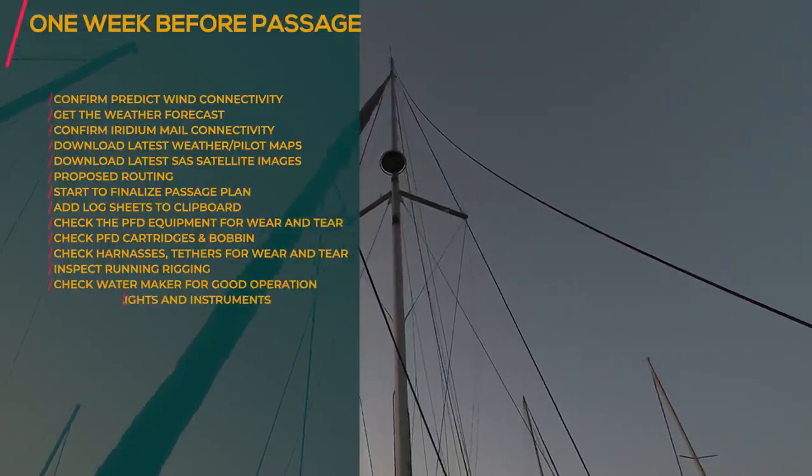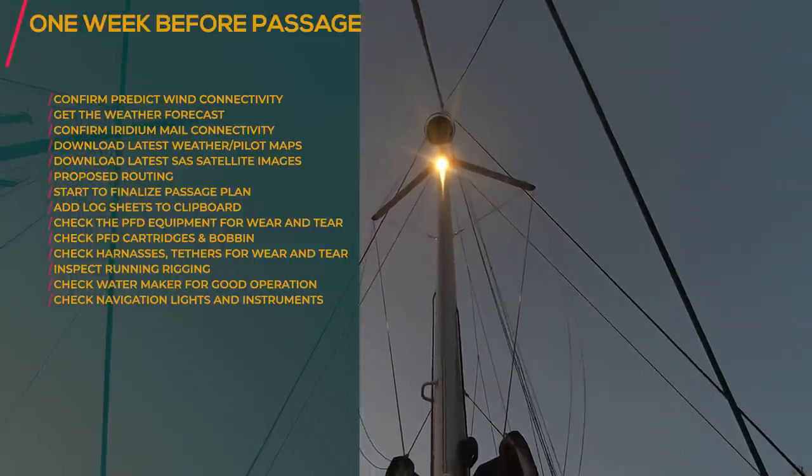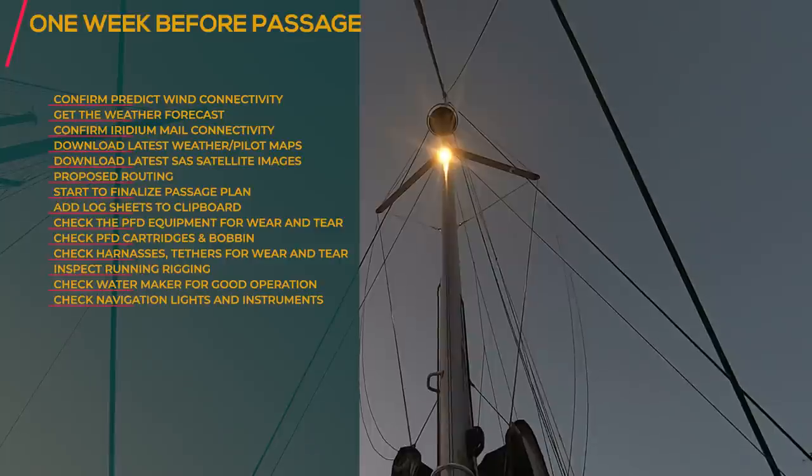Check the steaming light — on, off, yes it's working. Also check the deck light switch, on and off — it's working.